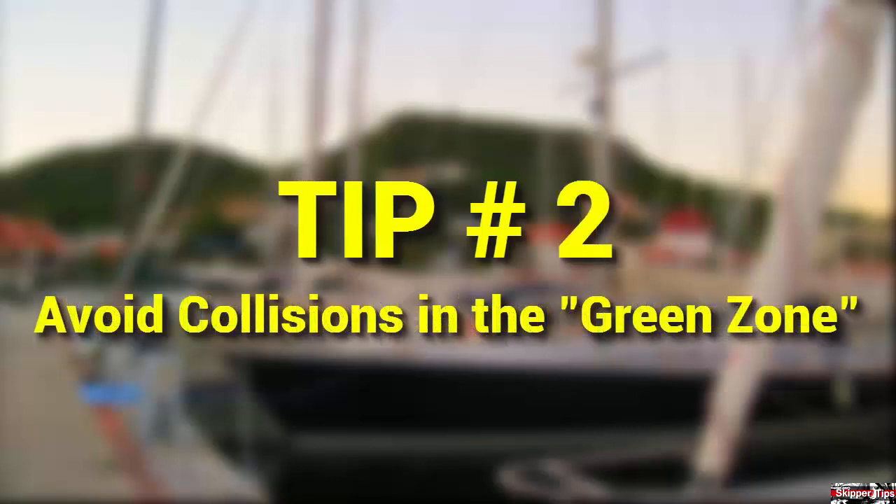Know the green light zone on your sailboat. Your green starboard sidelight covers an arc of visibility from dead ahead to about 22.5 degrees abaft your starboard beam. Any vessel that you sight inside your green zone has the right of way, or is the stand-on vessel, according to the navigation rules. You are obligated to stay out of their way to avoid the risk of collision.